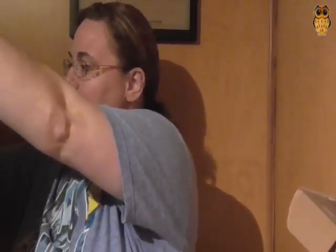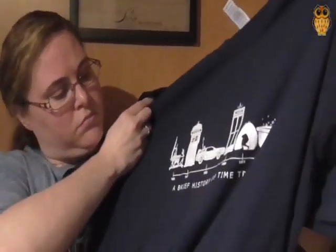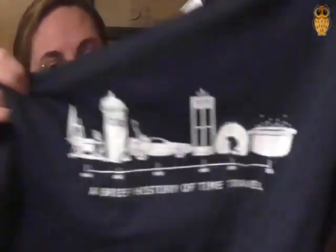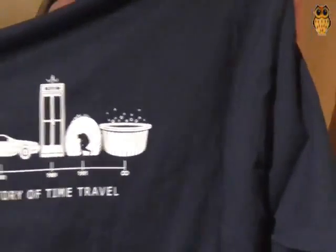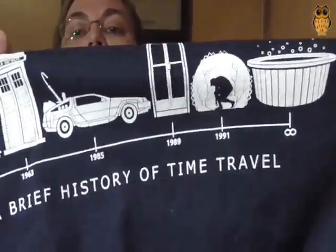Last but not least, let's look at our t-shirt. 'A Brief History of Time Travel' — that's kind of cool. You've got the TARDIS, the DeLorean, another TARDIS, a Terminator maybe, and the Hot Tub Time Machine — that cracks me up. This is a pretty cool t-shirt. It gives the dates 1895, 1963, 1985, 1989, 1991, and 2000 — you be the judge.